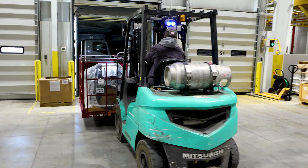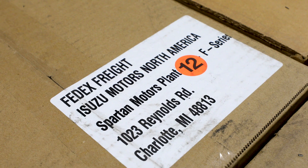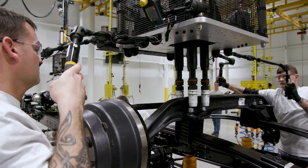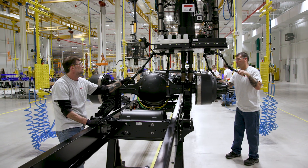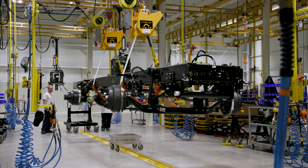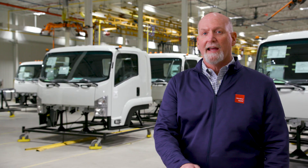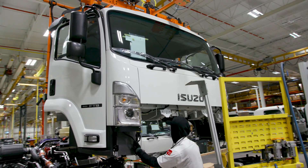It really all begins on the loading dock. We get the material in, mount and balance tires, and set the axles on the frame. We actually build them upside down, then flip the frame over and install the engine. It comes down the line — you can see the cabs behind us. They come from Japan, and we install those here as well.